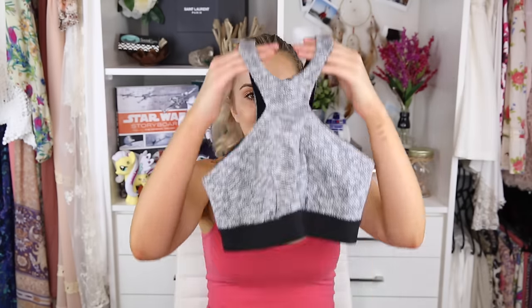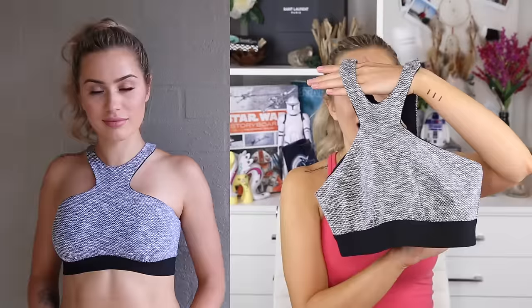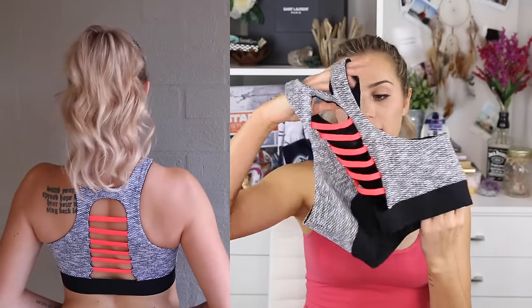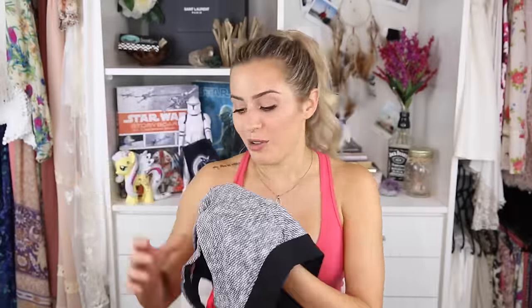Probably my absolute favorite thing I got from Style Runner is this top from Blue Life Fit. It is so cool — I love, love, love the high-neck crop top. I think it's super cute. The back is lovely with a little pop of neon. I got this in a size medium and I'm glad I did because it fits pretty bang on. I've already worn this to the gym twice and both times people stopped me to ask where it was from. So if you're looking for a statement piece, go find this one.